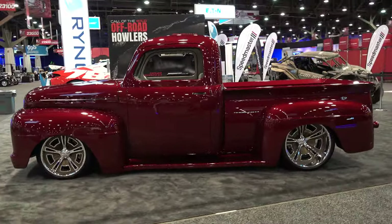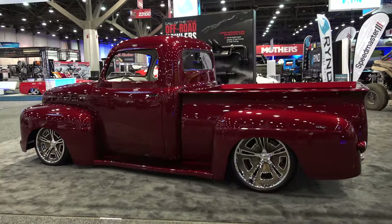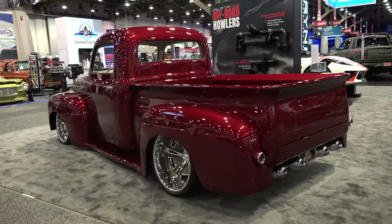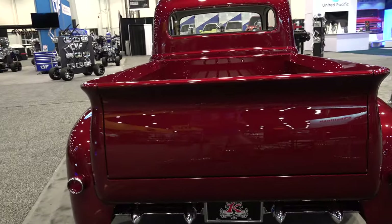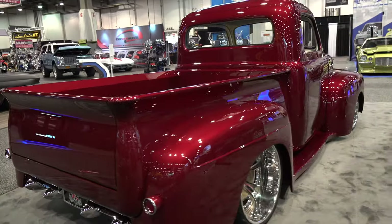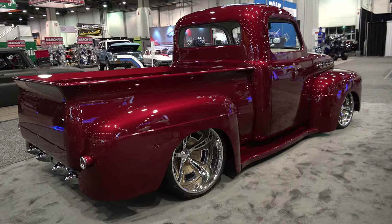"Bad Blood" is the name of the color, and those wheels just work perfectly — 19s on the front and 21s on the back, running 225/40s on the front and 335/30s on the rear. Not only did I get you the wheel size, but I got the tire size also.